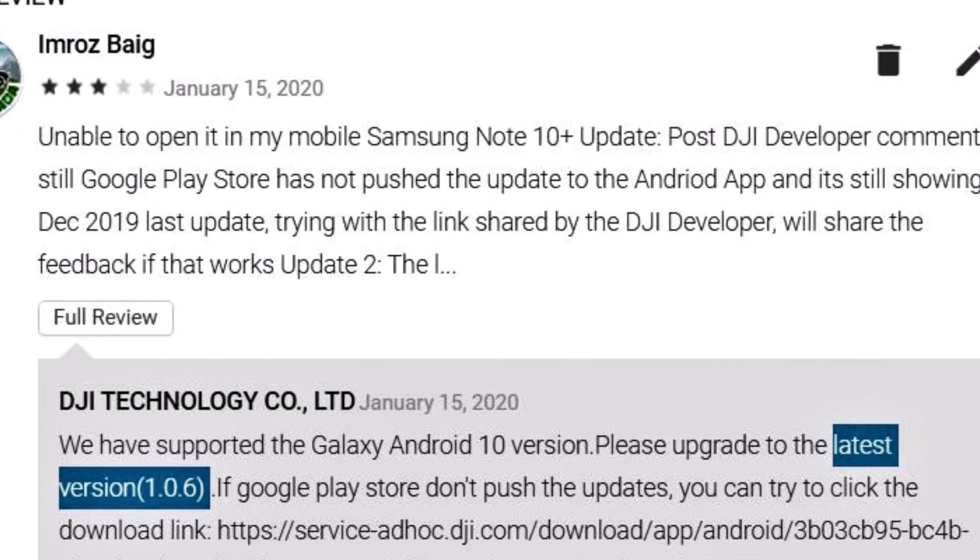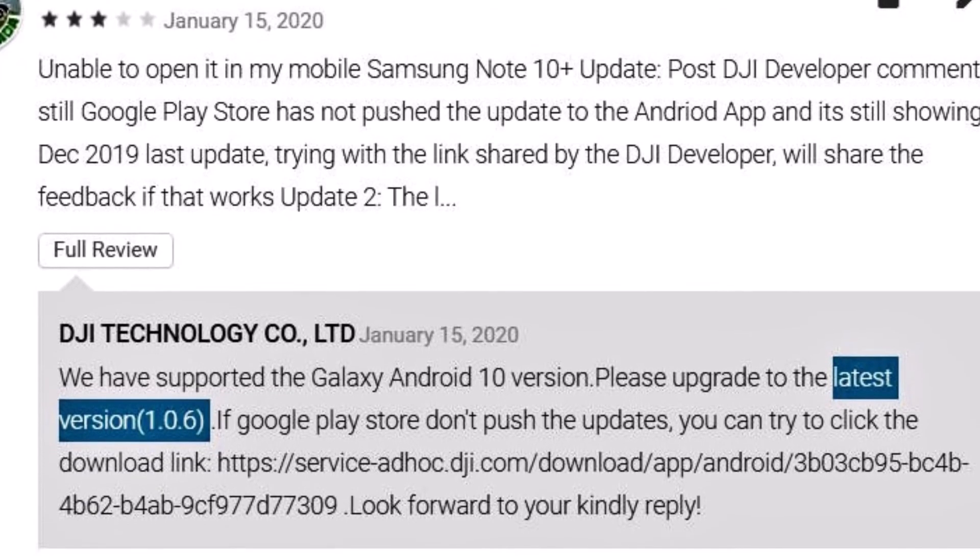I tested the app and now the drone connects properly. First the app opens, then it connects to the remote control, then the remote control connects to the aircraft and it can fly. While testing, the app even prompted me for a firmware update, which I did, and the latest version is now installed.